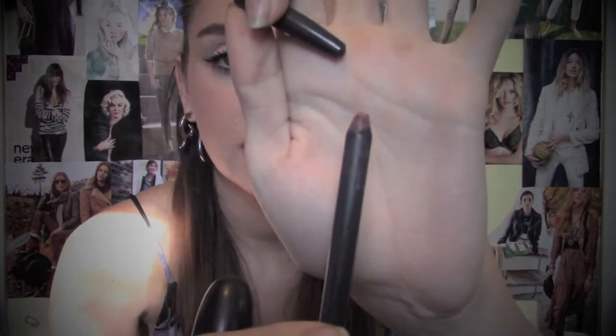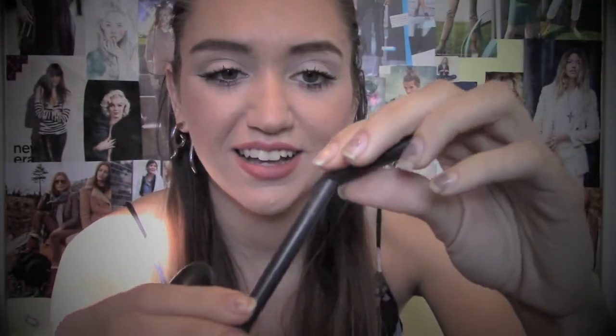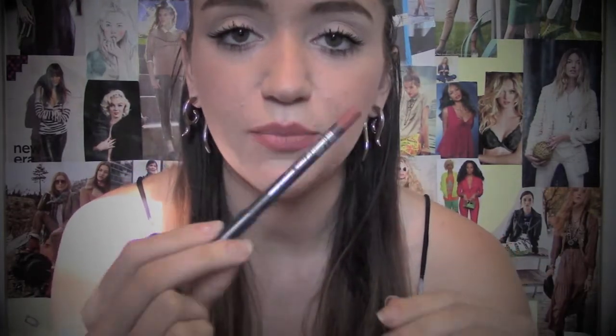The next thing I have to show you guys is two lip products by MAC, which I've been using a lot in February. It is the lip combination I have on right now. I have the lip pencil in Nice and Spicy — it's just the wood lip pencil — so I use this to line my lips, and then I go in with Velvet Teddy, which is just a regular lipstick. They really are the perfect combination and I really like how they look.